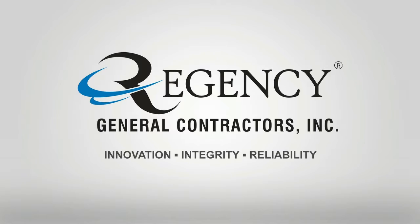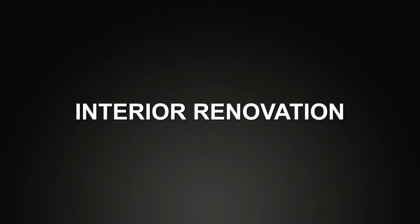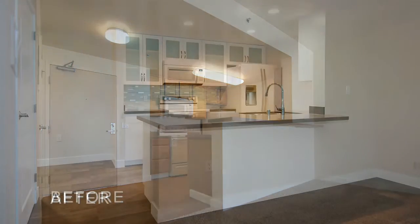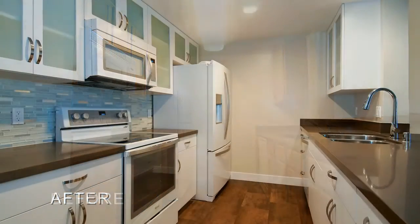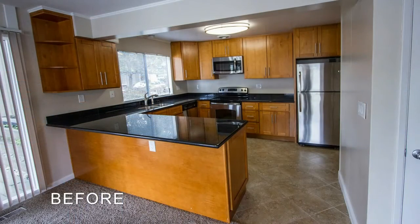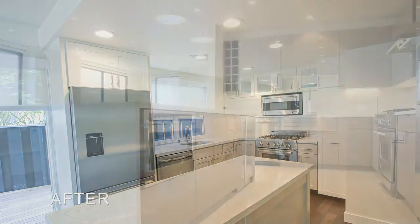Regency General Contractors is the leading multifamily renovation construction company on the West Coast with turnkey solutions for every type of project. We are a full-service contractor that self-performs its projects through an in-house team of professionals. From design, estimating, and material purchasing to on-site trades and supervision, we handle it all.